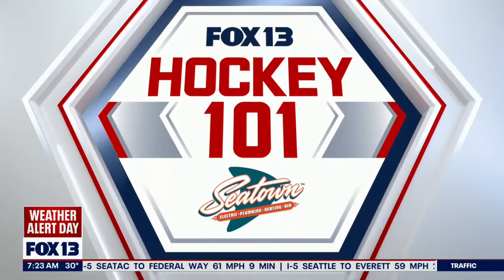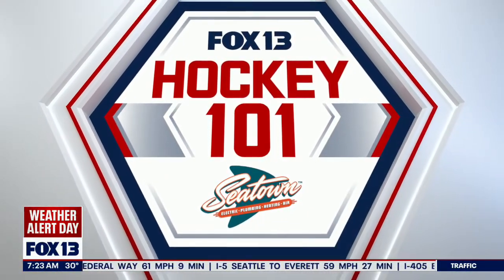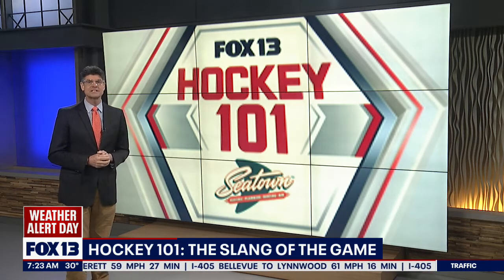Hockey 101, sponsored by C-Town Electric Plumbing, Heating and Air. The Kraken are back in action tonight as they take on the New York Islanders. Today on Hockey 101, we're exploring another essential aspect of the game: hockey slang.